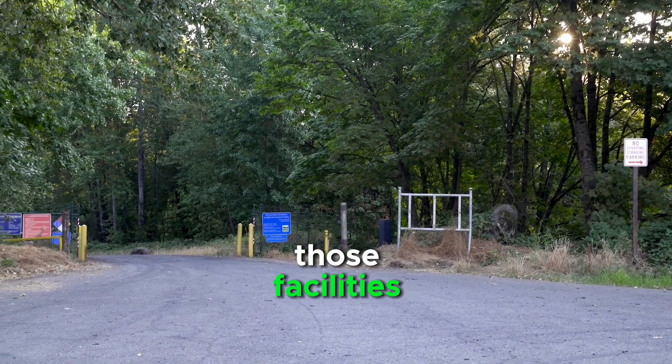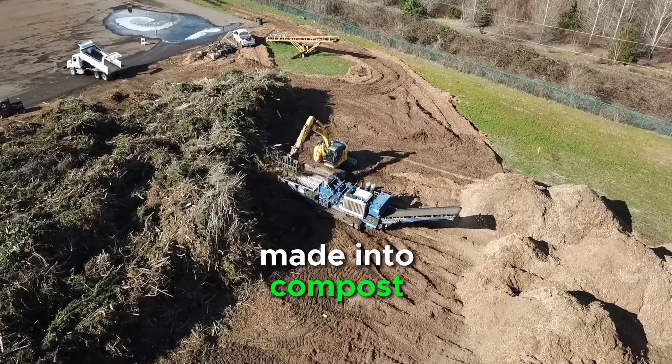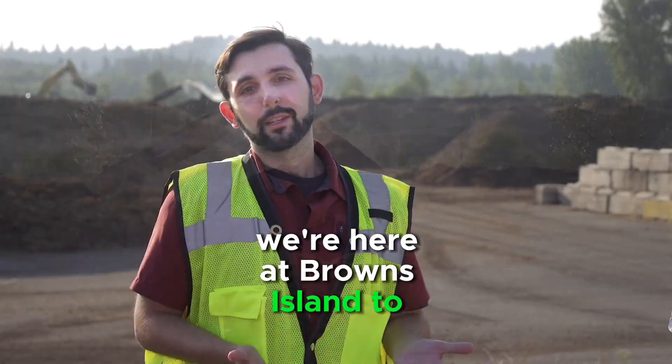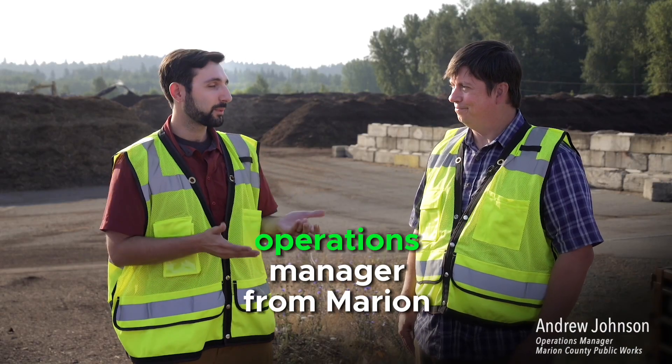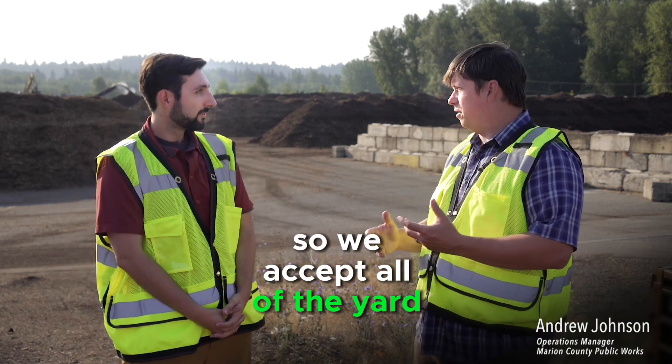To learn more about what happens to your yard waste when it leaves the curb and is processed into compost — a soil amendment that can help your plants grow — we'll be exploring one of those facilities called Browns Island, where our yard debris goes to be made into compost. We're here at Browns Island with Andrew Johnson, Operations Manager for Marion County Public Works.